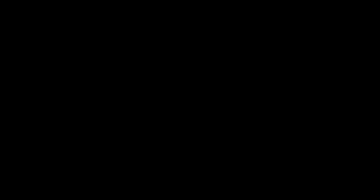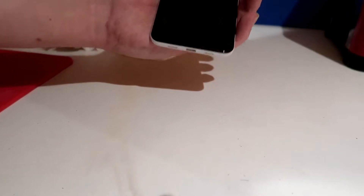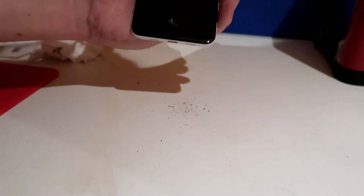SHIT! Oh, looks like your dust sack is full. SHIT! Give your phone a light shake to reveal your hidden pocket treasures.